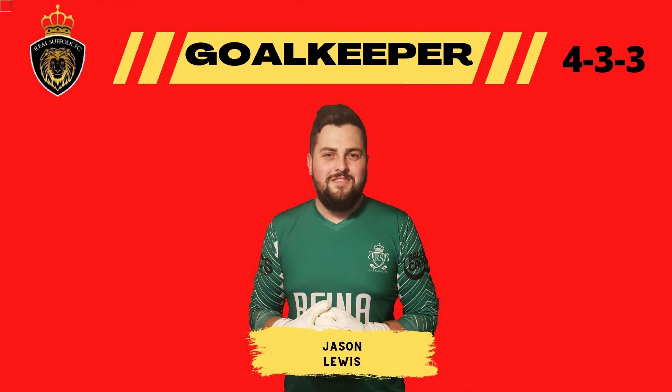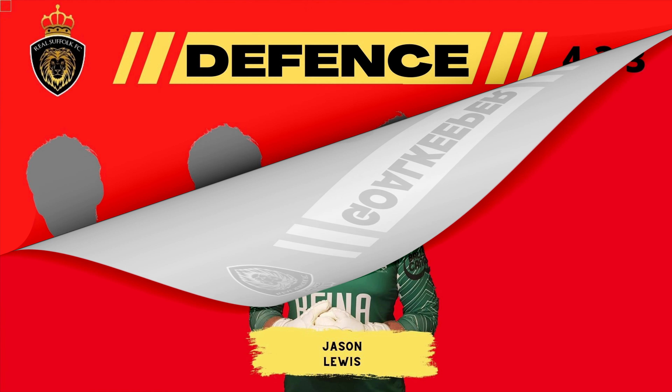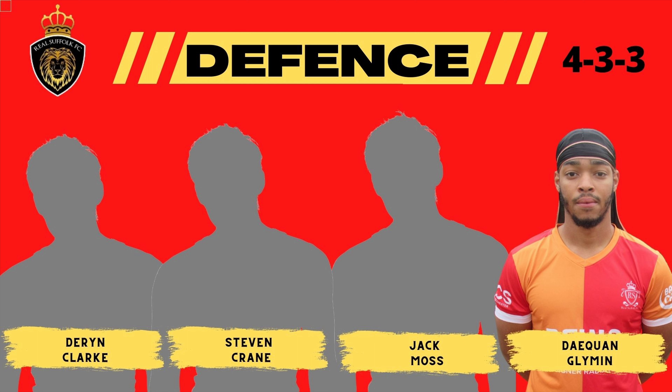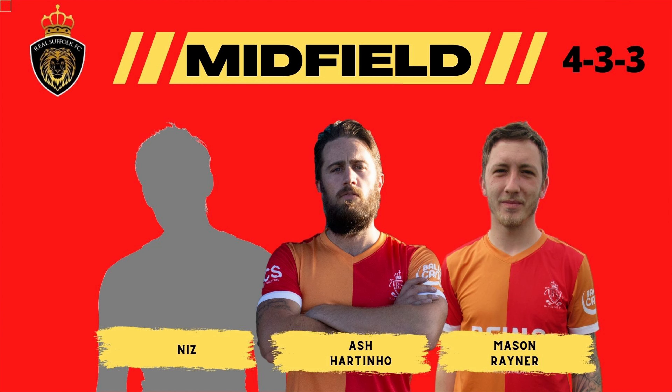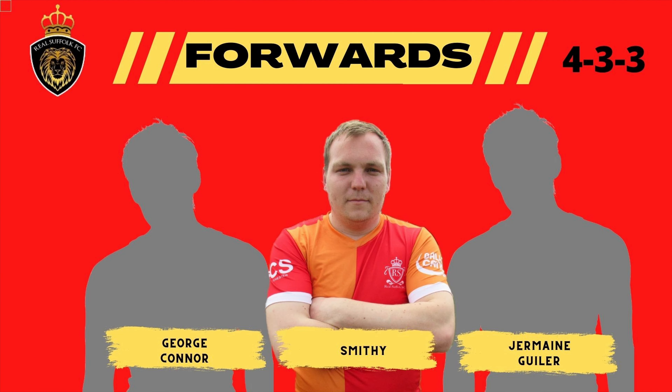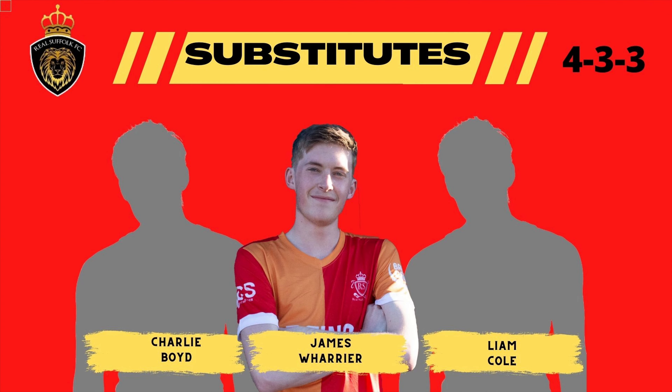Let's take a look at the lineups today. Myself in between the sticks in goal, playing a 4-3-3 formation with a back four of Darren Craney, Mossy and Daquan. A midfield three of Carnell, Ash and Mason Rayner. Up front the strikers are GC, Smithy and Jermaine — that is a goal lineup. On the subs bench you've got Charlie, James and Liam.